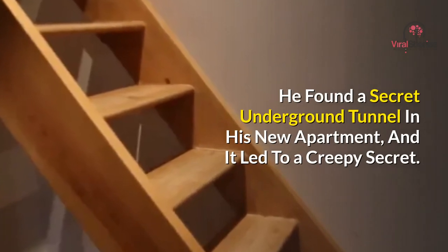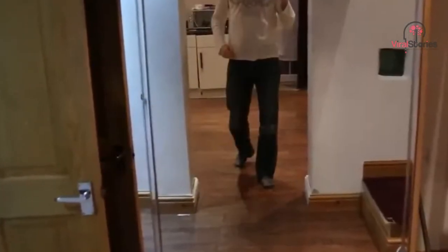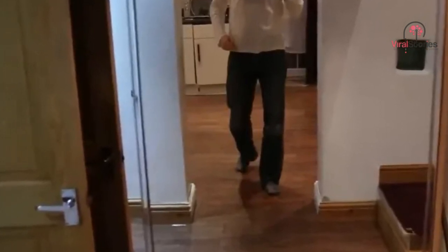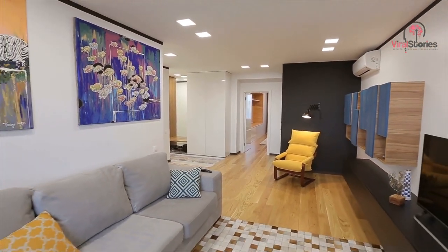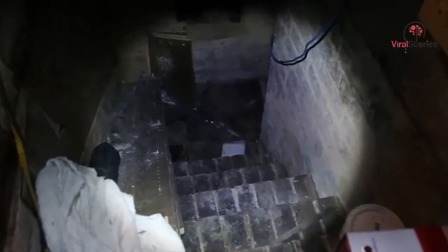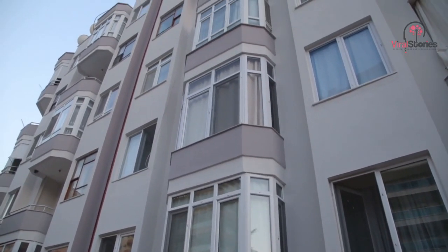He found a secret underground tunnel in his new apartment, and it led to a creepy secret. When Irishman Daniel Carley saw an available studio apartment with suspiciously cheap rent, he leapt at the chance to move in. It was only after he'd already unpacked his stuff that he began to notice something very strange about the apartment. It turns out there's often a good reason why apartments go cheap — sometimes you're better off leaving the things that hide below your living space alone.